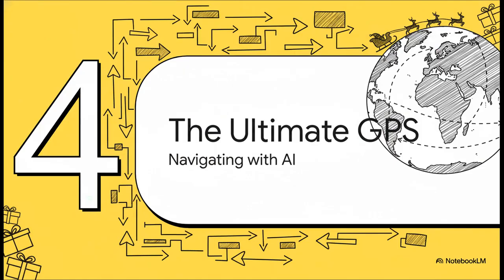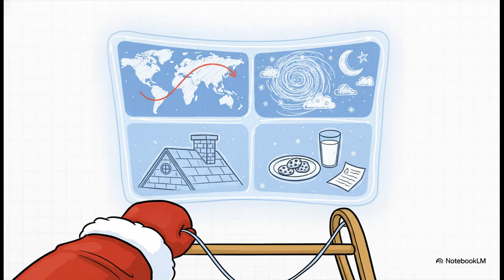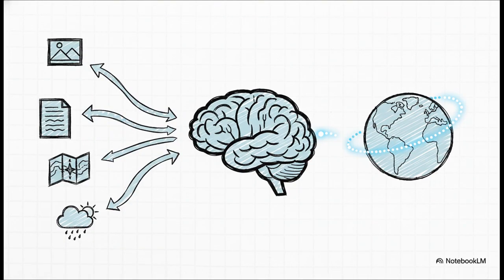The presents are checked and ready to go. Now comes the biggest challenge of all: delivery night. This is where you need the ultimate GPS - a system that can navigate the whole globe in one night - and it does this using something called multimodal AI. Just imagine all the info Santa is juggling on Christmas Eve: maps, live weather feeds, pictures of rooftops, and even handwritten notes left next to the cookies. Images, text, maps - these are all totally different kinds of data. That's the magic of a multimodal AI: it can understand all of those different data types at the same time. It can look at a picture of a roof, read a delivery note, check a map, get a weather update, and then combine all of that to create the single most efficient and safest delivery route on the planet.